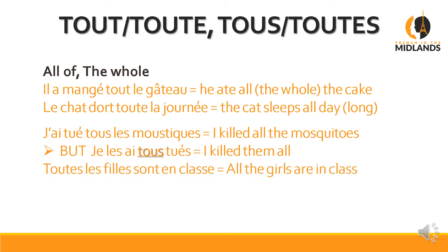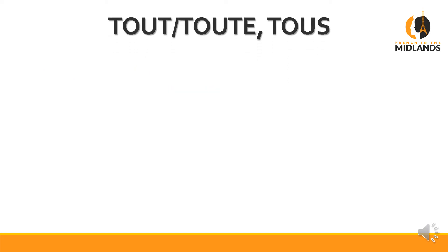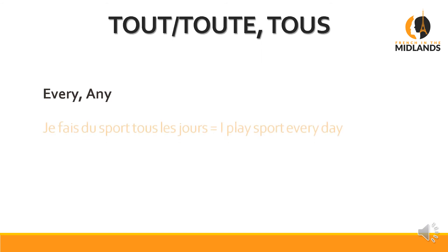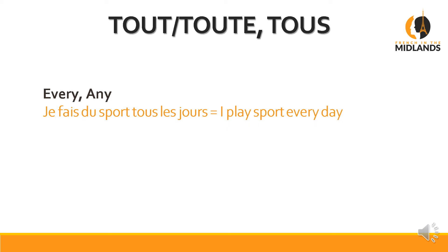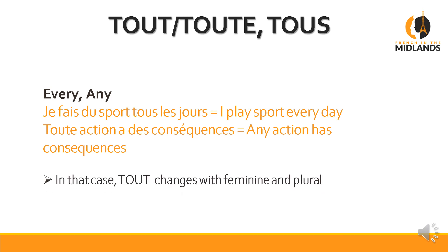And then, of course, when it's feminine and more than one, it becomes TOUTES. 'Toutes les filles sont en classe' — all the girls are in class. So in that case, TOUT changes with feminine and plural. It's got another meaning as well: every and any. 'Je fais du sport tous les jours' means I play sport every day — it's a kind of set expression, tous les jours. 'Toute action a des conséquences' — any action has consequences, or every action has consequences; they're interchangeable. So you see how it works? Tous les jours, toutes actions — because action is a feminine word. In this case, TOUT changes with feminine and plural.